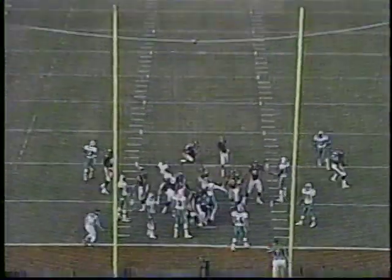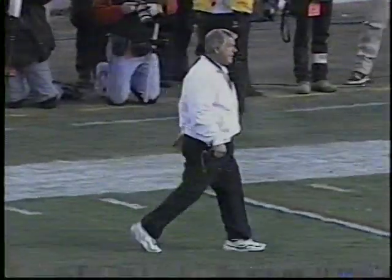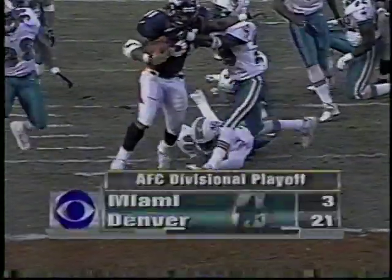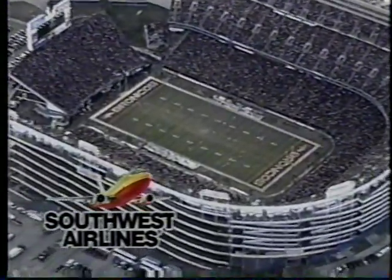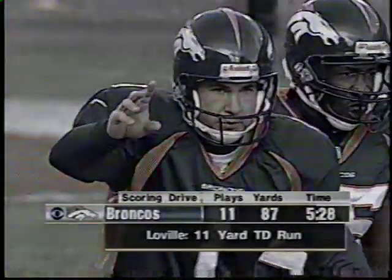Third rushing touchdown of the day for the Broncos. Elam's kick is good — 4:39 to play in the first half as the Broncos extend to 21-3. And Jimmy Johnson's going to take a walk and do some talking. Derrick Lavelle picking his way into the end zone. 21-3 Broncos. The Broncos with a 21-3 lead and an unhappy Jimmy Johnson on the sideline.